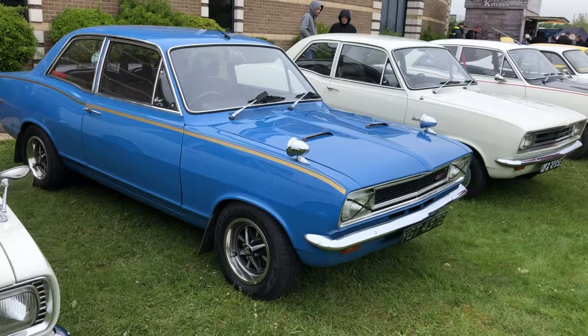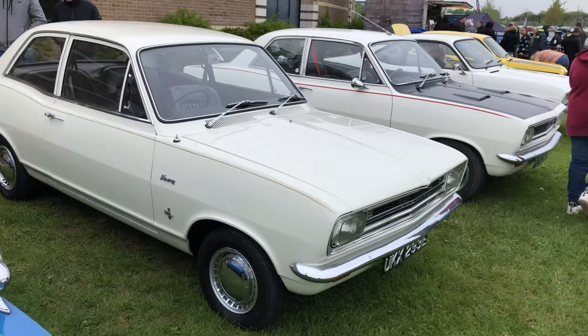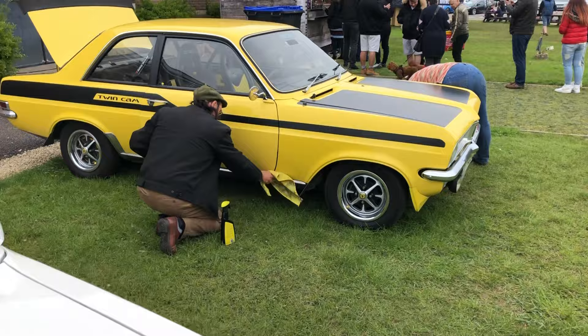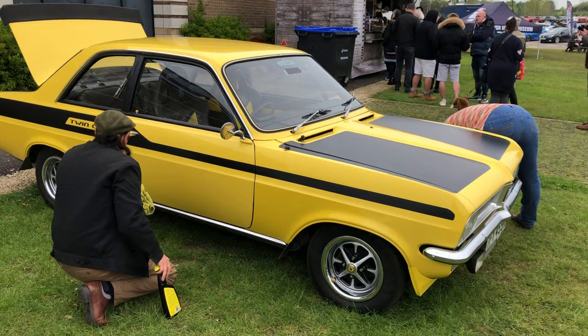If you like Vivas, you've come to the right place — Viva HAs, Viva HBs — we've got the lot here. Pretty much every colour. The club was hoping to get about 60 cars down here today and cars are still arriving. Some really superb examples. It's so long since I've seen some of these on the road. This is a very lovely yellow twin-cam-badged one — we might try and have a chat with the owner in a second.